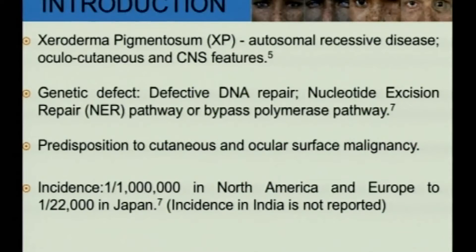Good morning to all of you. I shall be sharing a case series of ocular squamous neoplasia in Xeroderma pigmentosa patients. Xeroderma pigmentosa is an autosomal recessive disease characterized by oculocutaneous and CNS manifestations. The primary defect is a defective nucleotide excision repair pathway, which predisposes these patients to cutaneous malignancies in sun-exposed areas as well as ocular surface malignancies.